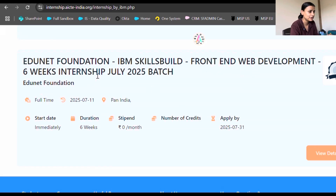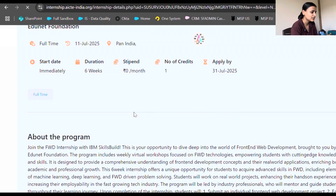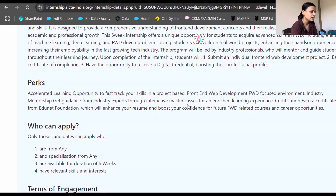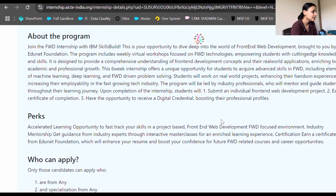This is the Edunet Foundation IBM SkillBuild Front-End Web Development six-week internship for the July batch. The duration is six weeks and it's unpaid, but you'll gain a lot of experience. It's a full-time internship. You'll submit an individual front-end web development project, earn a certificate of completion, and have the opportunity to receive a digital credential that boosts your professional profile, which gives you high credibility when applying to other companies.